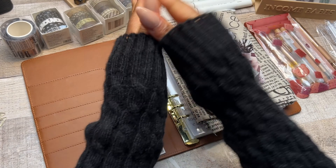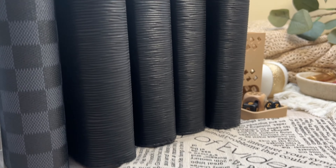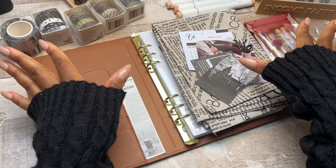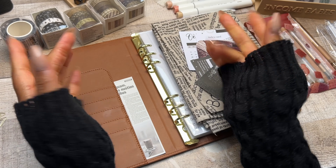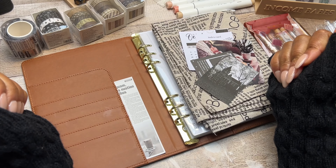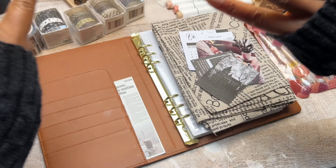All the binders have gone dark — they're all black. I'll be sharing budget binder setup ideas and also the saving challenges I'm going to be doing for the month of October. There are two new boxes I've not yet played, and now is the perfect time to bring those out. One of them is vampire themed.